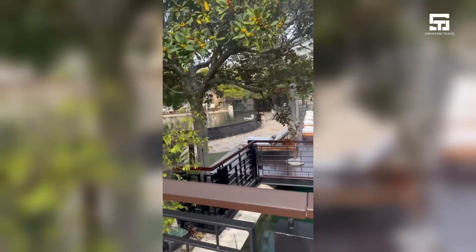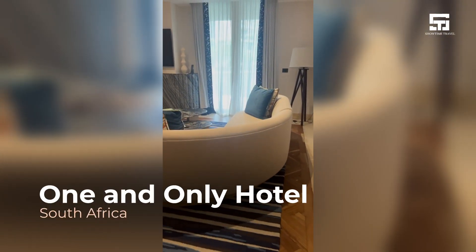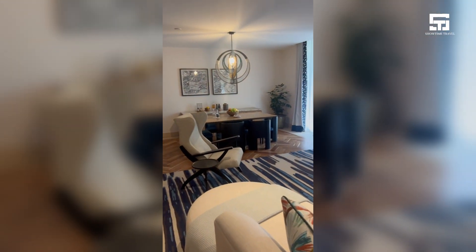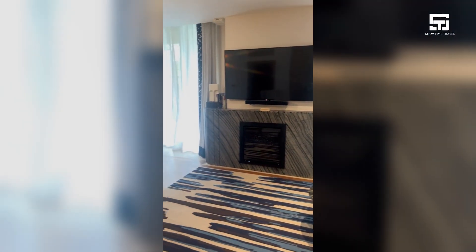Next, we visit the luxury contemporary style of the One & Only Hotel in Cape Town. It has everything you want, with a spa and also a view of Table Mountain.